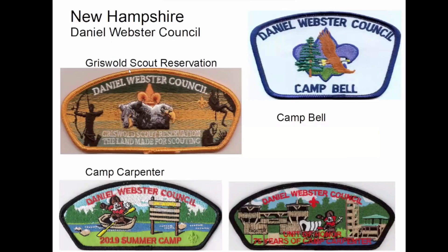New Hampshire — Daniel Webster Council. Talking about traderees: Camp Carpenter is probably the biggest and best traderee in New England every year. It's in Manchester, New Hampshire — it's a Cub camp, and there's also a great museum there. The Griswold Scout Reservation is the home to Camp Bell, and that's their Boy Scout camp. And up in Maine, they have the Katahdin Area Council — Camp Roosevelt is actually part of Katahdin Scout Reservation. They also have a High Adventure base up there in Maine. And then they also have Camp Harrison — before I got this CSP, I'd never heard of it.